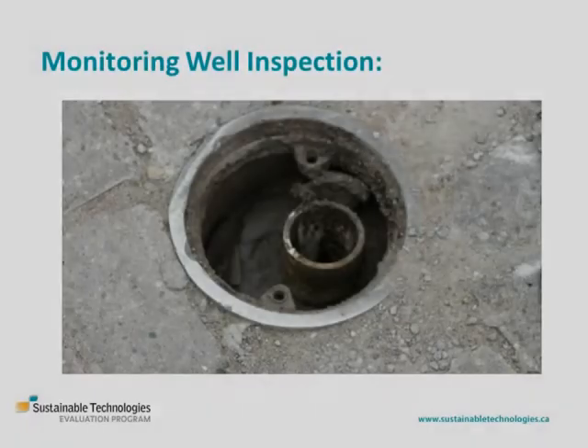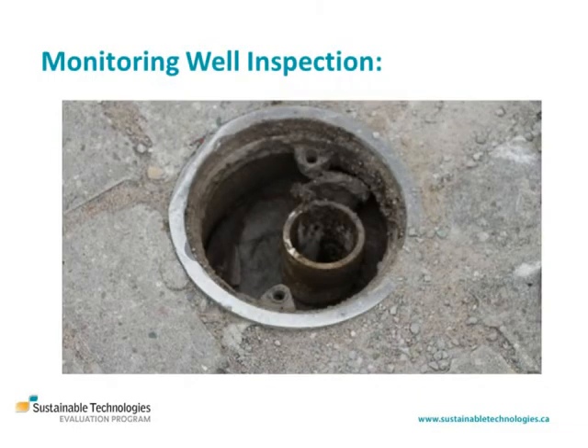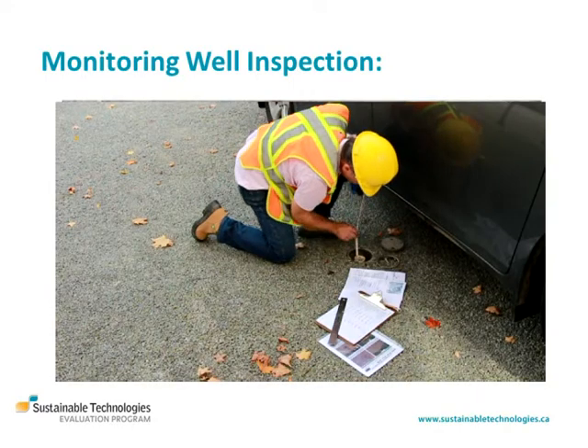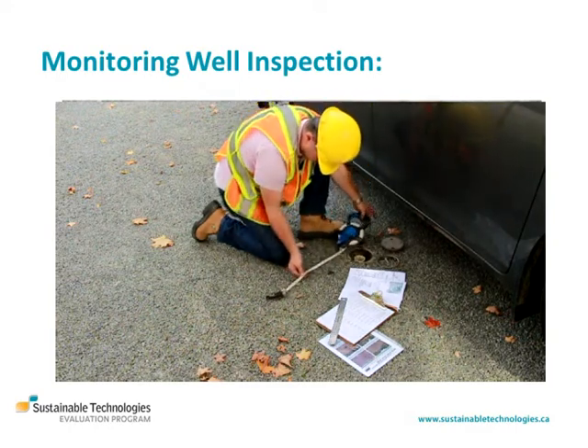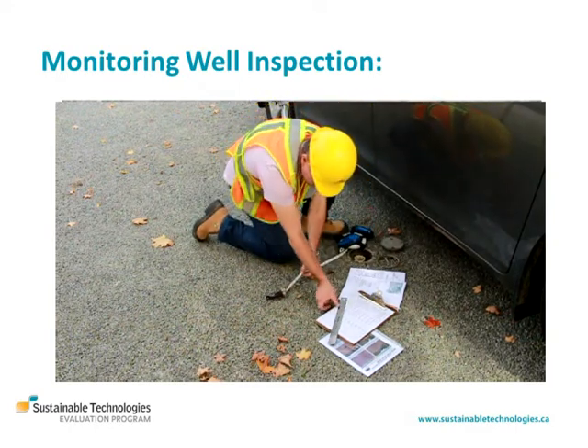Where part of the design, the condition of the monitoring well used to track drainage performance of the practice should be checked for signs of damage and sediment accumulation. Any water level logger deployed should be checked for proper function and a manual water level measurement should be collected along with the date and time.